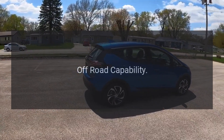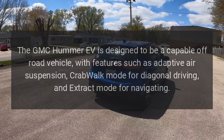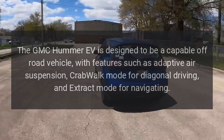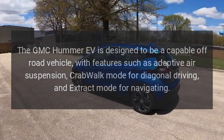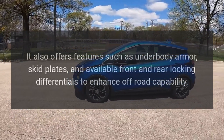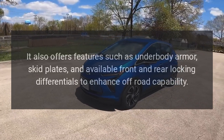Off-Road Capability. The GMC Hummer EV is designed to be a capable off-road vehicle, with features such as adaptive air suspension, crab walk mode for diagonal driving, and extract mode for navigating obstacles. It also offers underbody armor, skid plates, and available front and rear locking differentials to enhance off-road capability.